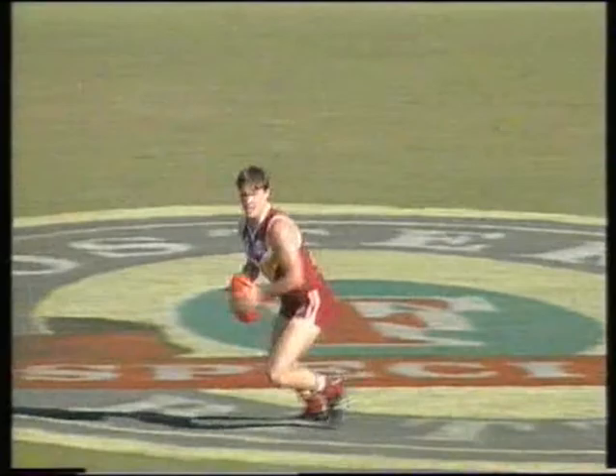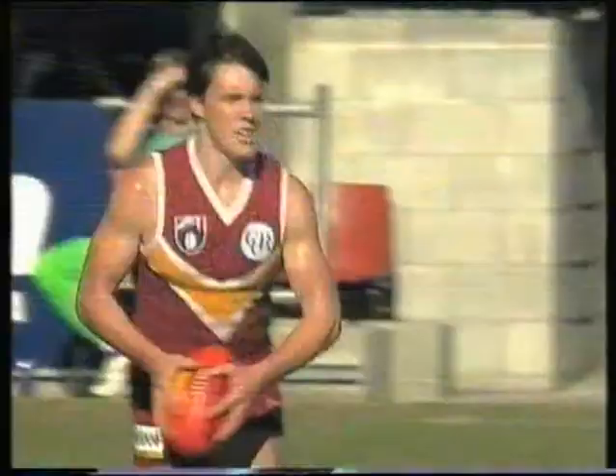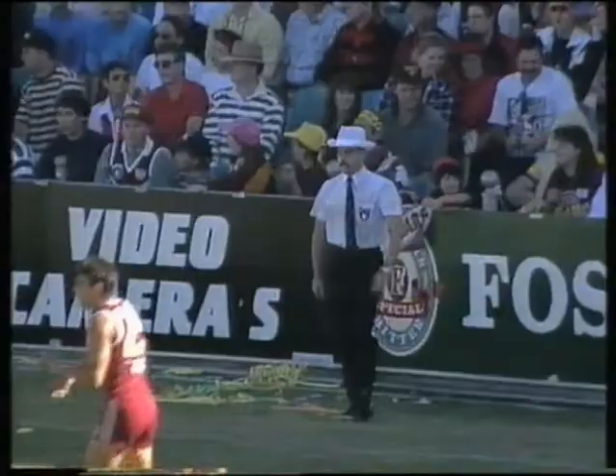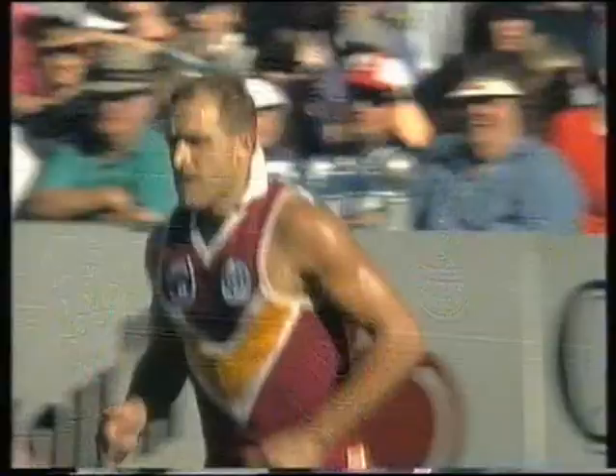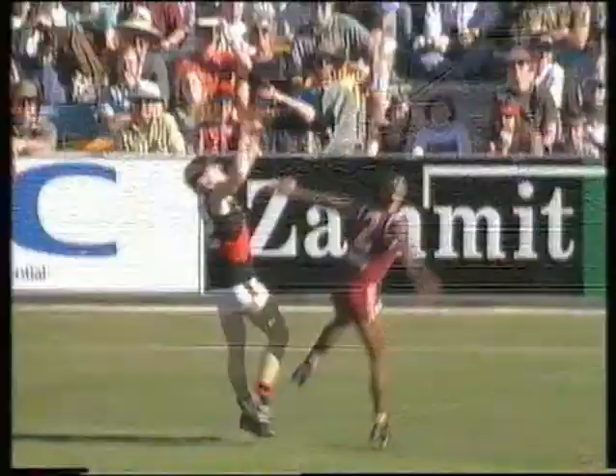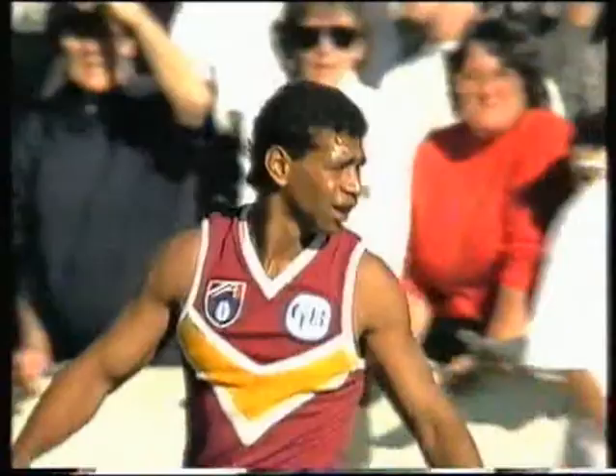They bring it out of defence towards centre wing and the mark is taken by Scott. The player he was looking for was Somerville but good interception. Scott gets it across to Fletcher, who runs through the middle, lopes towards half forward, pushing it into the pocket. Pios is there once again, keeps it in play, no one putting pressure on, has a shot at goal and misses — one behind. Michael Simons picked up by Martin Leslie, an interesting player who can take a mark but is also very quick to recover.